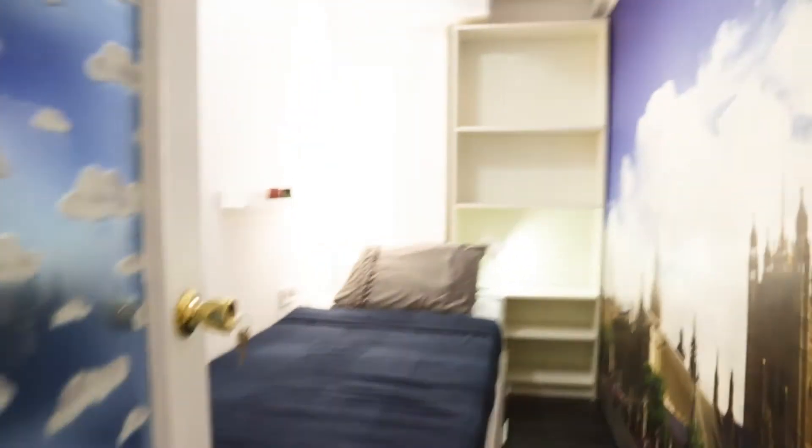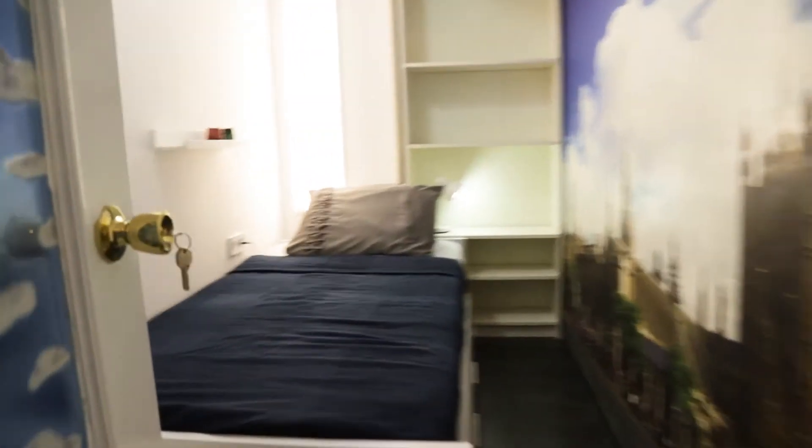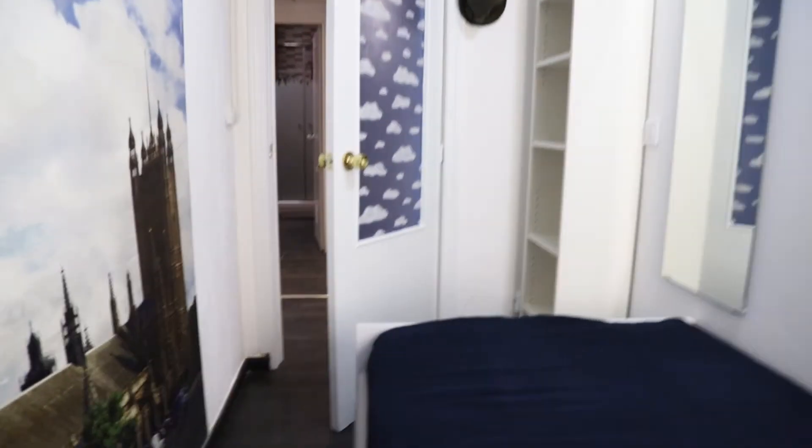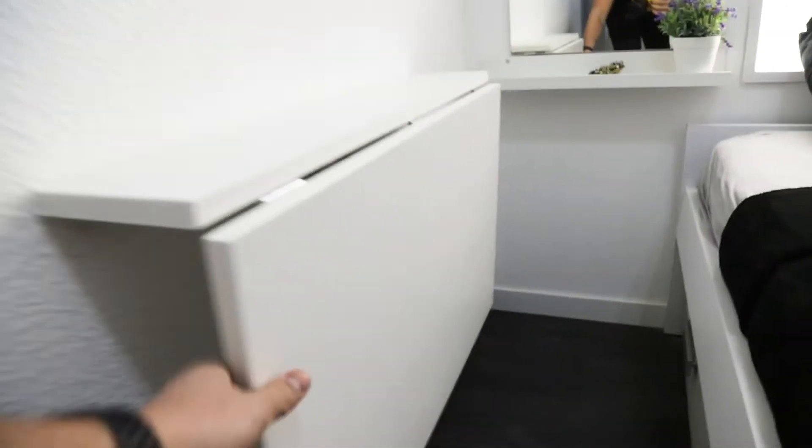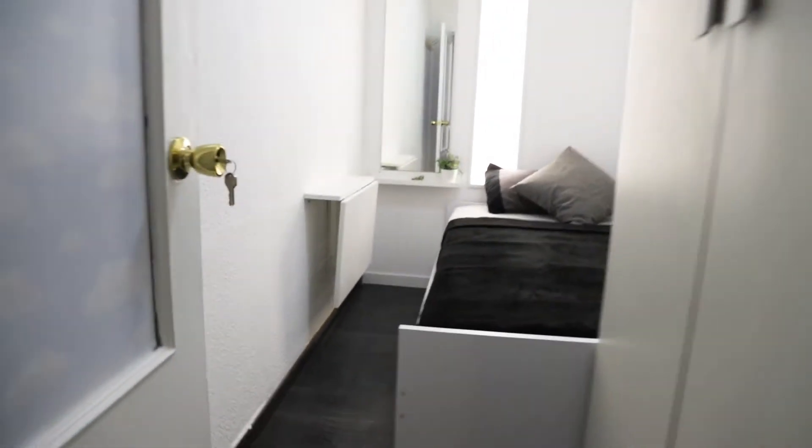Next to this, bedroom number 3 — single bed, the shelving, and air conditioning. Continue to bedroom number 4 — single bed, the desk, possible to enlarge. This wardrobe. That's bedroom number 4.